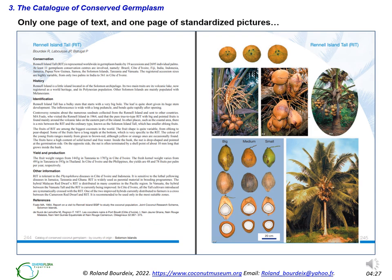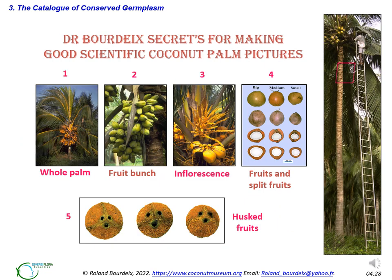Here is an example of a description of a variety in the Cogent catalogue. There is a text limited to one page with standard sections, and a one-page picture plate with six to seven standardized pictures. This is the Rennell Island Tal, a famous variety from the Solomon Islands. The procedure for making good coconut pictures is as difficult as a complex laboratory protocol. Illustrated guidelines were conceived and sent to participating members, and are now available online as Annex 2 of the catalogue. This will be taught during the field sessions.